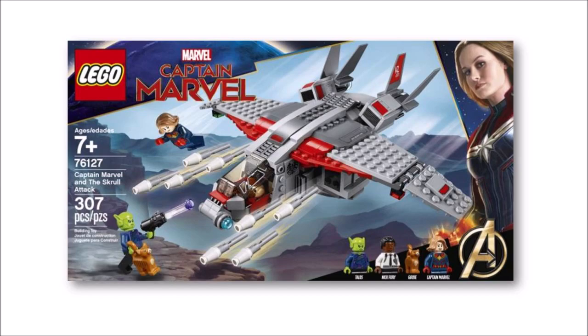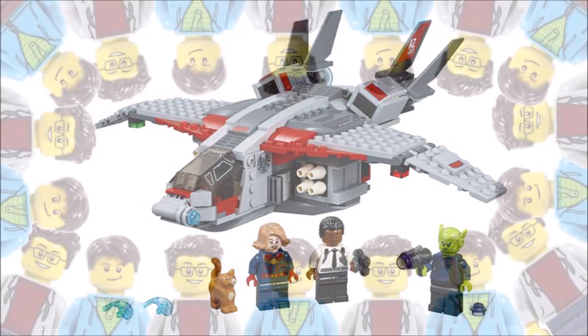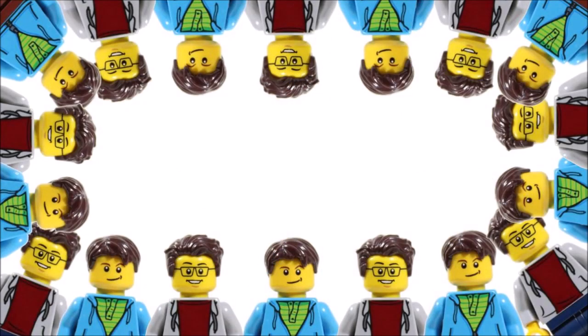Now that you've seen it, tell us what you think of the set or the second trailer in the comments below and thanks for watching guys. Hope you enjoyed a BrickBros UK LEGO News update and don't forget to check out our channel for the latest LEGO news, and a like, comment, and subscribe to BrickBros UK.